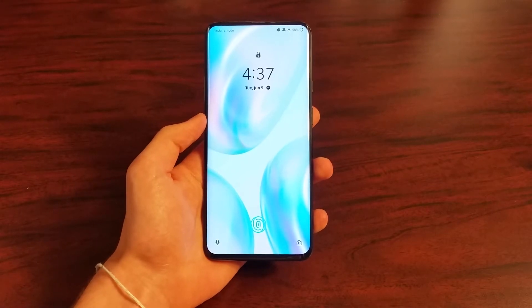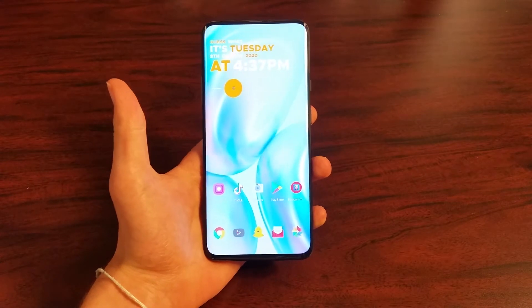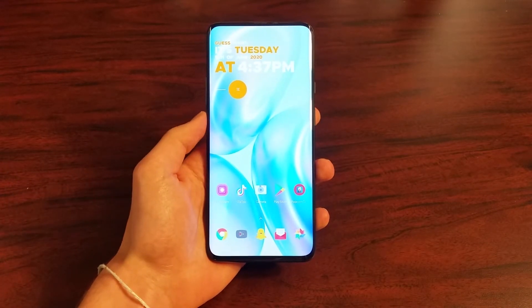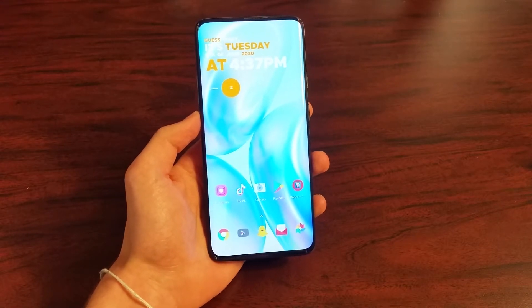Hey guys, today I'm going to see how the OnePlus 7 Pro holds up in 2020. Today you can get this phone for under $500 on Amazon, which is much cheaper than its predecessor, the OnePlus 8 Pro.